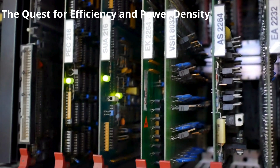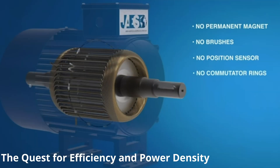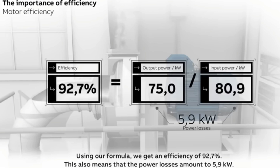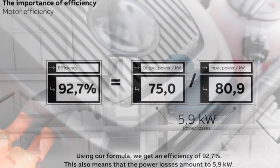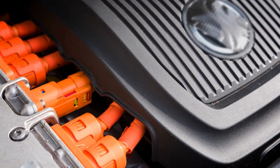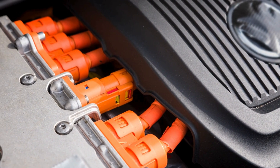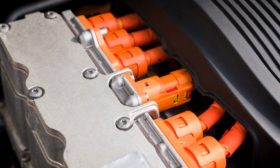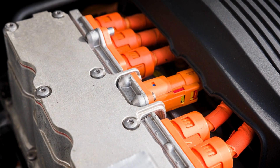The quest for efficiency and power density. Traditional electric motors consist of various components, including a fixed stator and a movable rotor, which interact to generate rotational movement. Efficiency and power density are paramount metrics in evaluating motor performance. Efficiency, defined as the ratio of power input to output, underscores the motor's energy utilization efficiency, while power density quantifies the amount of power output per unit volume.